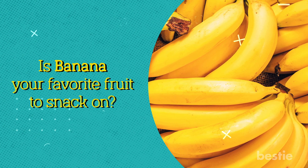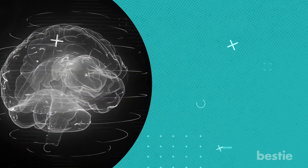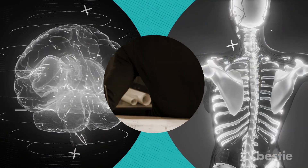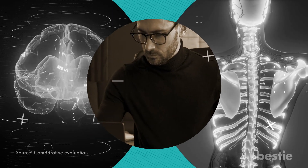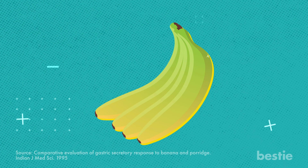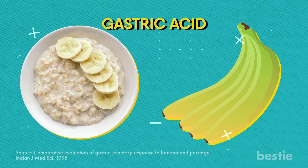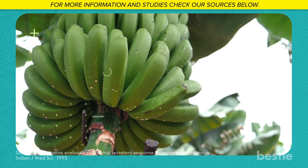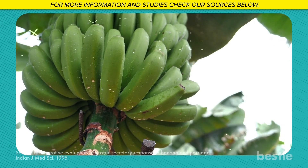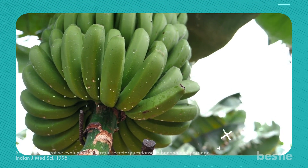Is banana your favorite fruit to snack on? Bananas are a cheap source of nutrients — they may lower your risk of stroke, keep your bones healthy, and help your muscles recover after fatigue. But there is a dark side. According to a study, people who ate raw, ripe bananas or added them to their porridge had high values of gastric acid, which could be dangerous if you're already suffering from stomach ulcers. Plantain or unripe banana, on the other hand, is pretty bland and can be used directly in food or as plantain flour to reduce symptoms of hyperacidity.